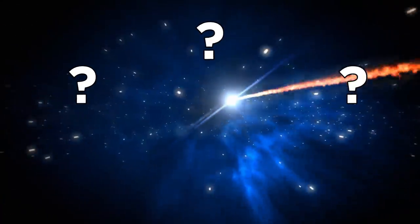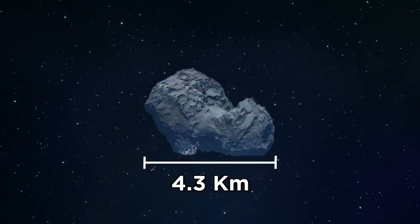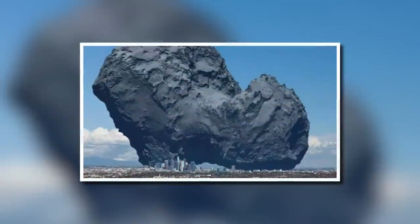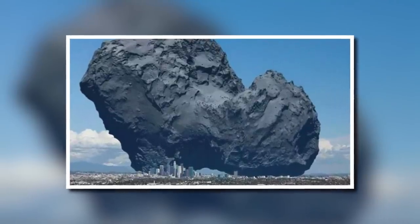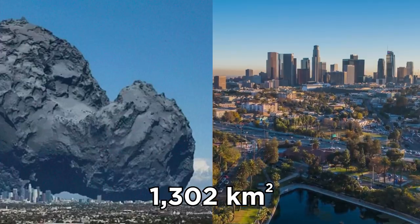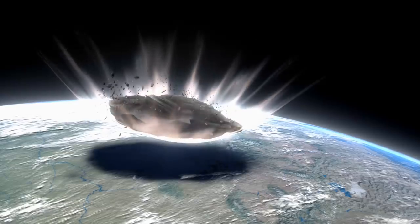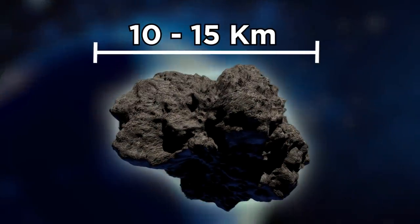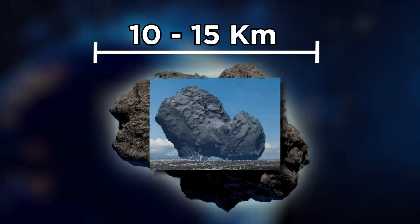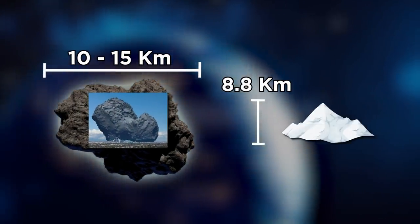Ever wondered how big a comet is? Our solar system has hundreds of comets, and one of them is Rosetta's Comet, which has dimensions of 4.3 by 4.1 kilometers. This is what Rosetta's Comet looks like when placed right above the city of Los Angeles, which has a total area of 1,302 square kilometers. And remember that space rock that wiped out the dinosaurs? The asteroid that caused the mass extinction had a diameter of 10 to 15 kilometers — more than twice the size of Rosetta's Comet, and longer than the 8.84-kilometer-tall Mount Everest.